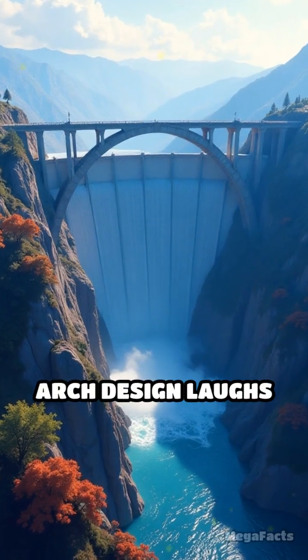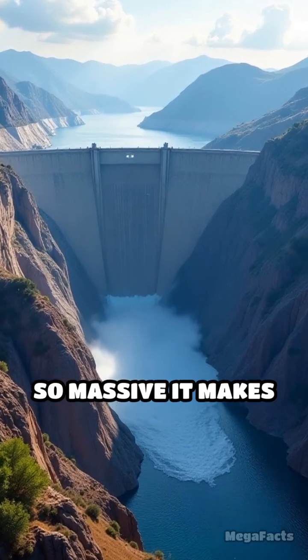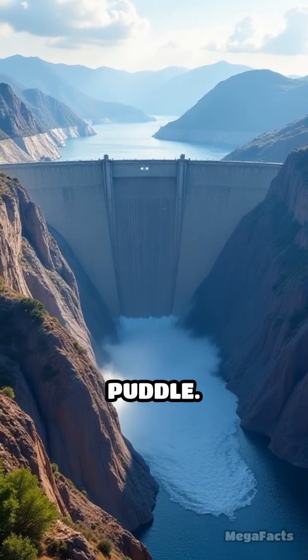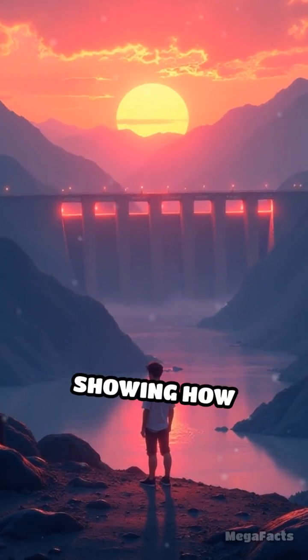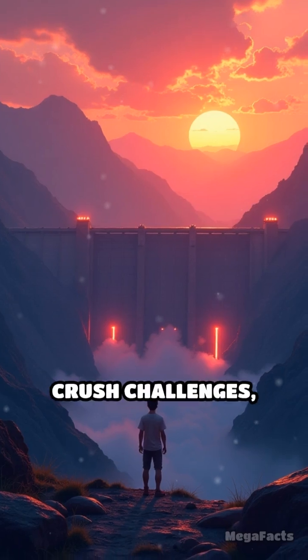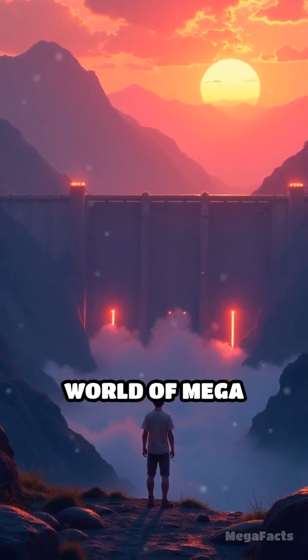The dam's double-curved arch design laughs in the face of gravity, holding back a lake so massive it makes your backyard pool look like a puddle. Baihetan isn't just a power plant — it's a flex of engineering swagger, showing how humans can bend rivers, crush challenges, and rewrite the rules of what's possible in the world of mega-construction.